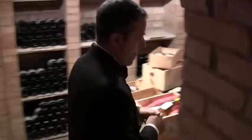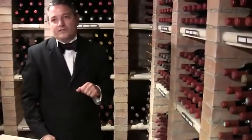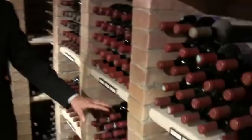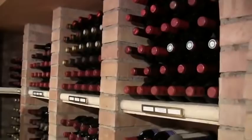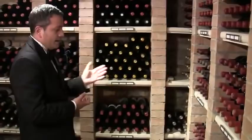Here we have old vintage bottles. Bordeaux — there is a row for Château Lafite Rothschild, a row for Margaux, and Cheval Blanc is there. We collect many vintages, going back to the 18th century. Some very old wines: an 1888 and a 1900 Château Lafite.